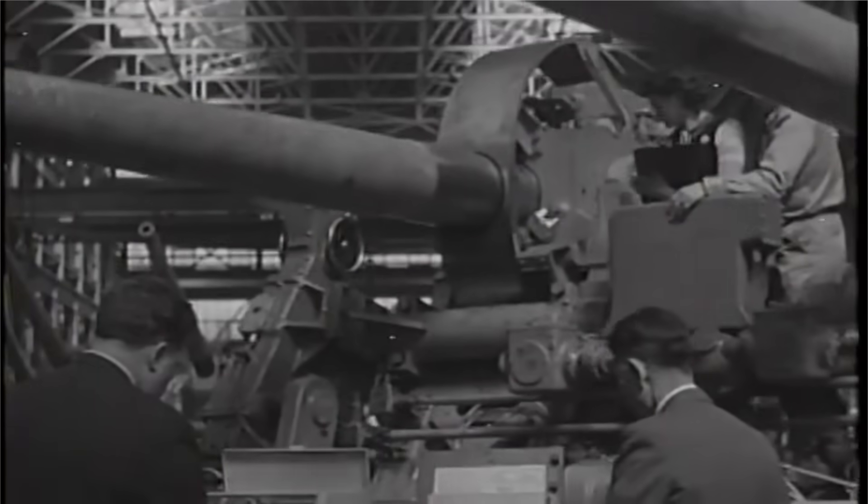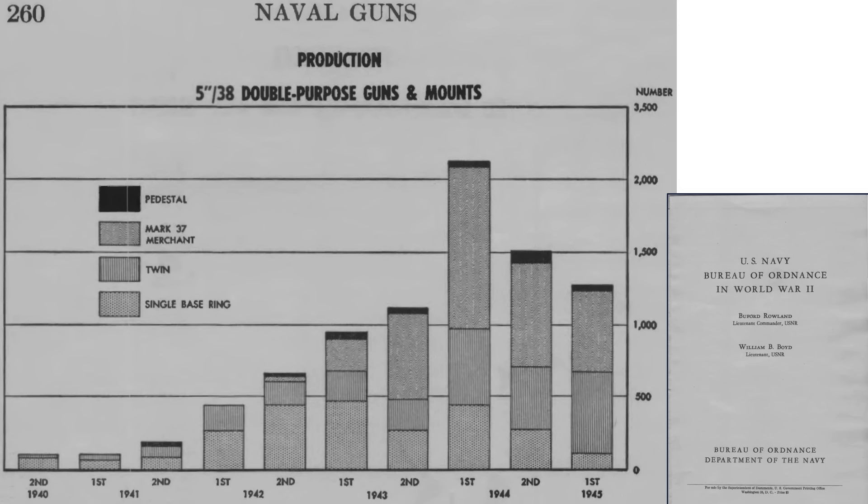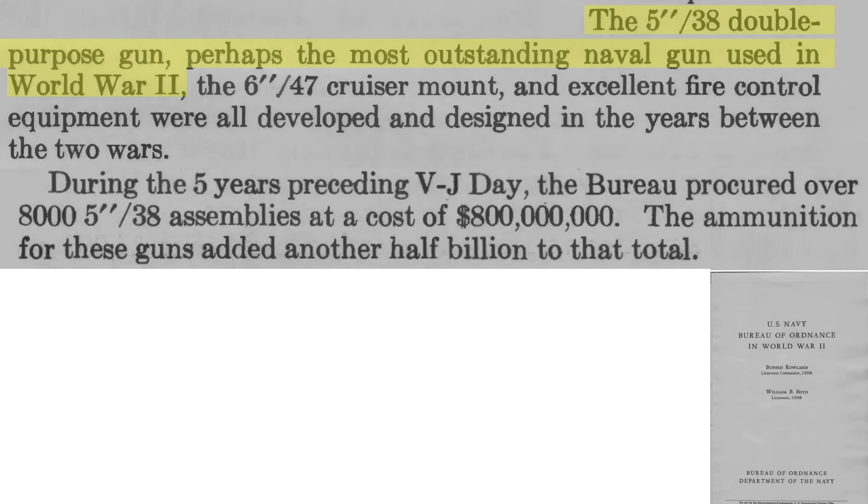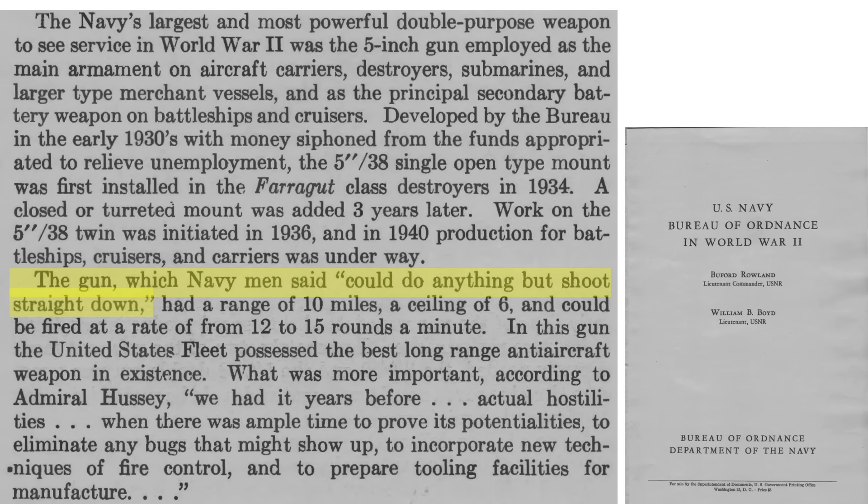This clip shows a factory dual mount gun in automatic traverse and elevation. This chart outlines the four types and number of 5-inch .38-caliber gun mounts produced from 1940 through 1945, where the Mark 37 merchant ship mount was the most produced. 3,600 of these types of guns were produced and the ships they armed were credited with shooting down 234 Axis planes. U.S. merchant ships were better armed than some World War I warships. The Navy considered the 5-inch .38-caliber dual-purpose gun as the most outstanding naval gun of World War II. Over 8,000 guns were mounted on ships for a cost of $800 million.